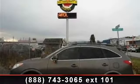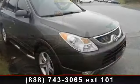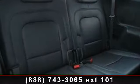Presenting the 2009 Hyundai Veracruz. If you are looking for an automobile with great features, look no further. This vehicle comes with a reliable six-cylinder engine connected to a smooth shifting automatic transmission.